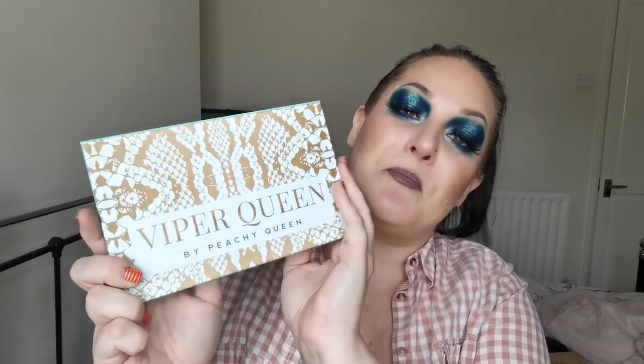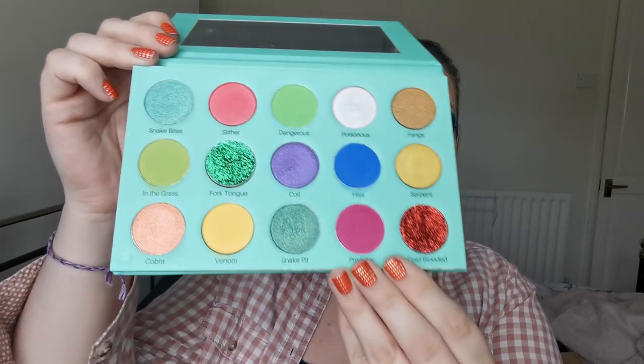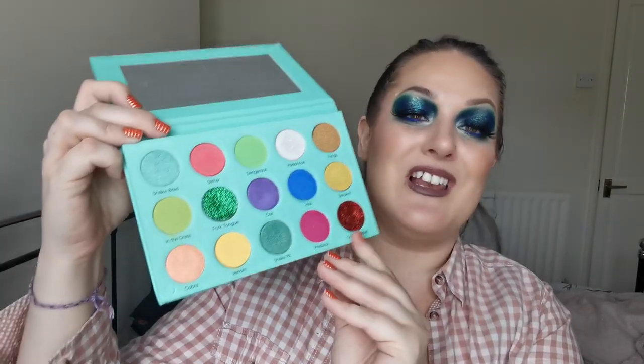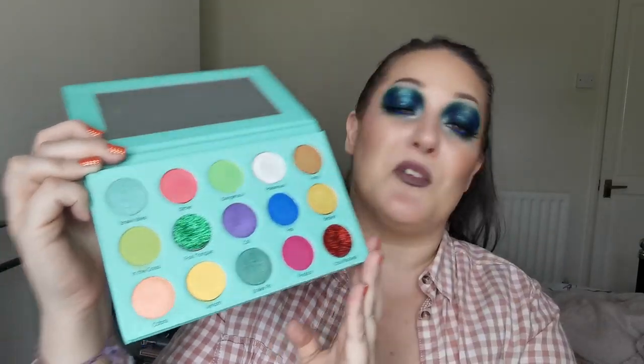So here is my only Peachy Queen palette - this is the Viper Queen, which I believe is discontinued. It's snake print and one of our Royal Pythons is called Viper, so I could not resist this. And when you look at the inside, absolutely stunning. I love this so much, but I'm not going to keep on about it because I don't think you can get hold of it anymore. Very sadly, I think they definitely should not have discontinued that.